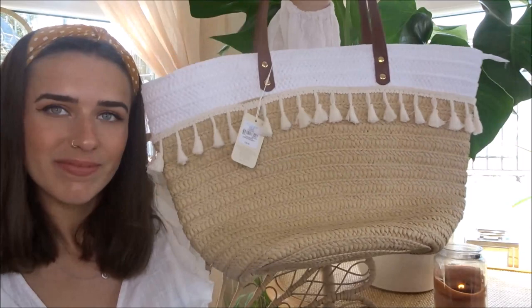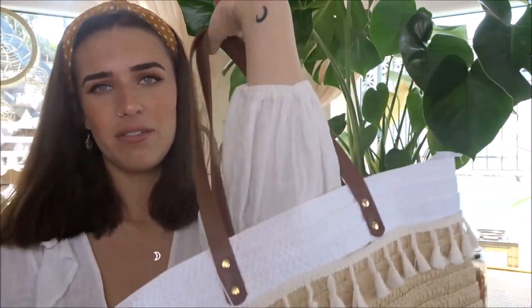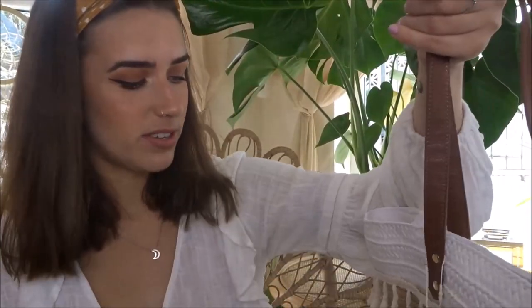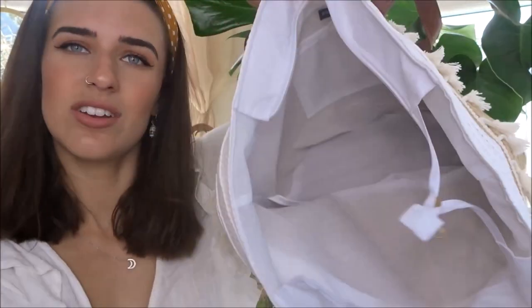The next bag I got is very similar but a lot bigger — it's a beach bag. Last year I got a beach bag from Home Bargains and it snapped whilst I was on holiday, so I needed a new one. This one I just absolutely love — I think with any outfit it would just look so cute, and it was only £8, so that's even more of a bargain. You can just put all your towels, belongings, sunglasses, purse, phone, and sun cream in here. I absolutely love this for summer.